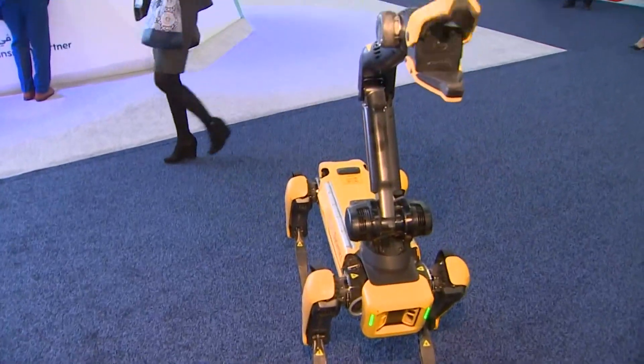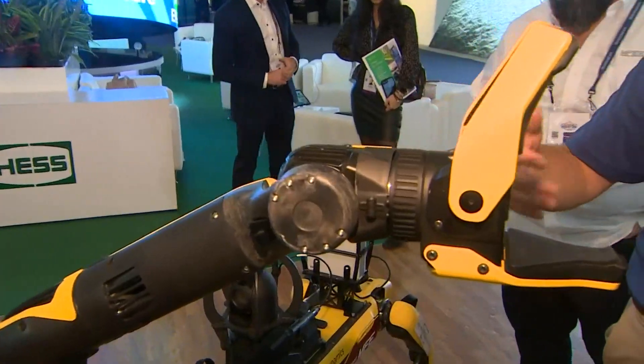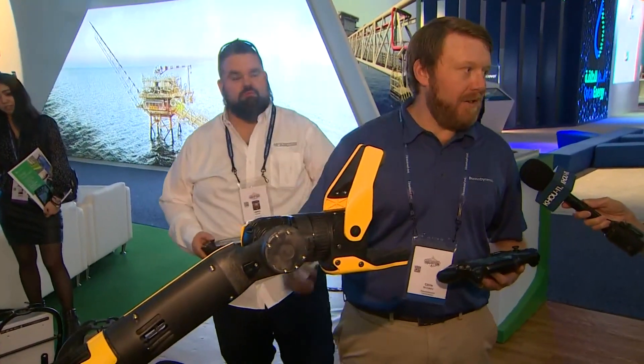If there is a problem, an operator can have Spot 2 here lend a hand. So it allows the robot to do things like open doors, pick up objects, even things like turn off electrical breakers or turn valves.